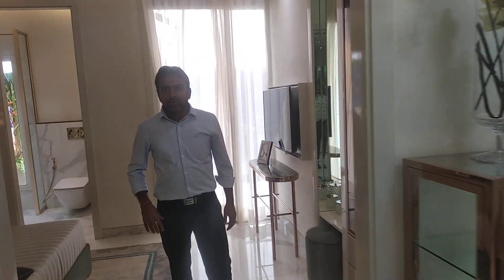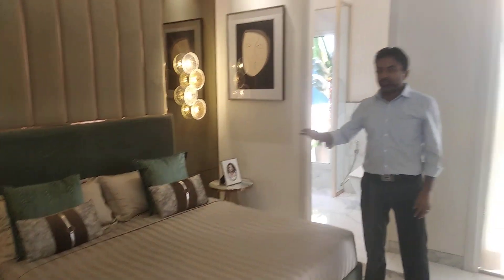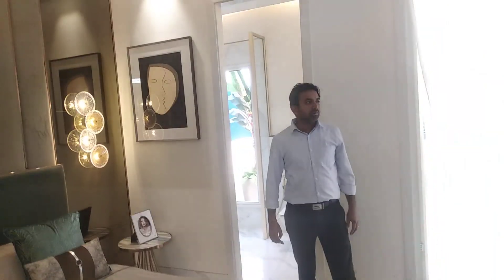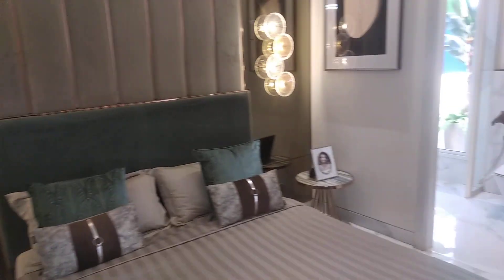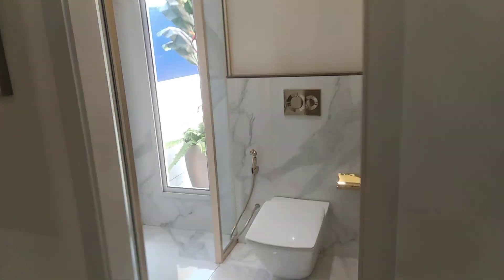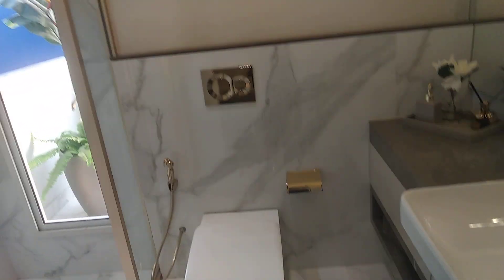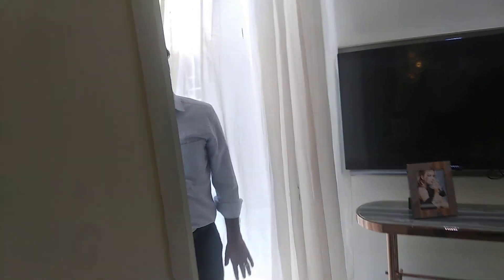Now I'll be entering the first bedroom. It is in sector 61 and the quality and everything will be very good. The washroom is attached here, and the balcony is also attached and very spacious.